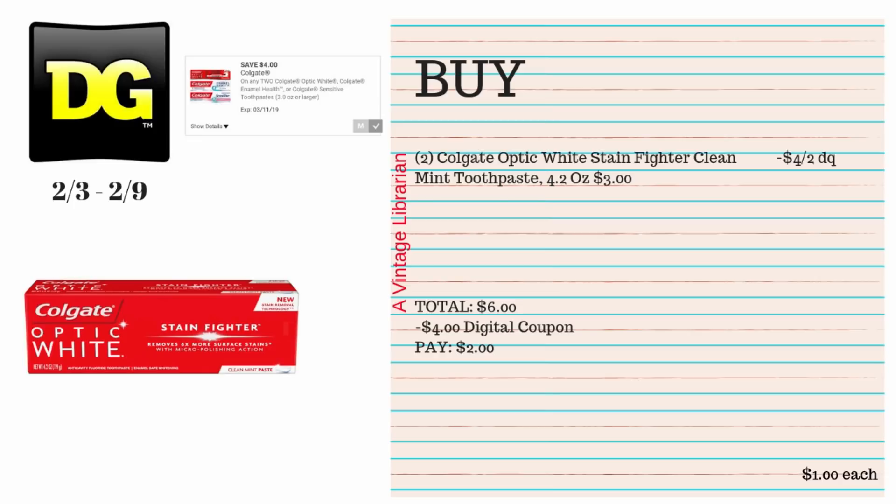This is a pretty decent deal. I generally get my toothpaste actually free at Rite Aid and Walgreens, but I recognize some people don't have those stores, so this would be great for a $5 off $25 scenario. You're gonna pick up two of the Colgate Optic White Stain Fighter Clean Mint toothpaste, the 4.2 ounce — they are $3 each. We have a $4 when-you-buy-two digital coupon, type it in at the register, and you're gonna pay $2, or $1 for each of these.